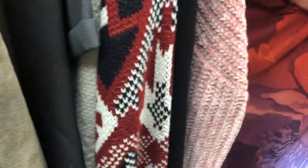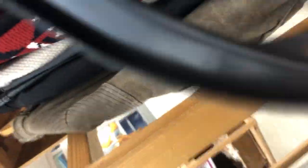One of my pet peeves at thrift stores: when stuff just slides off the hangers. I always put it back on, but it's just a little annoying.